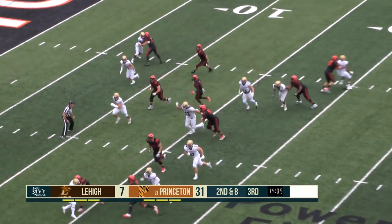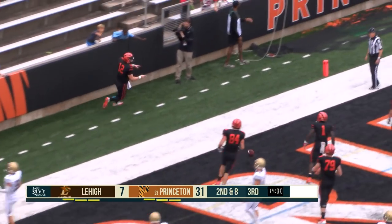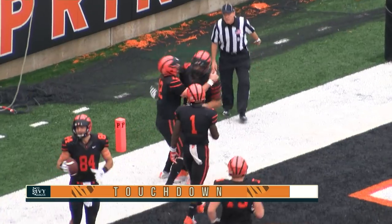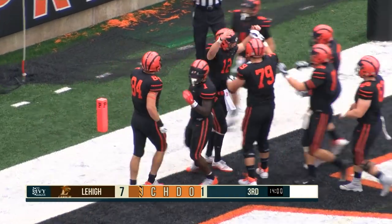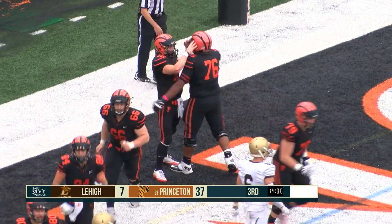A lot of touches for Bragg alone, but not much to show for it. John Lovett's going to run it in for another Princeton touchdown, coming a minute into the third quarter. Lovett has two through the air — that's his first on the ground, and it is 37-7, Tigers.